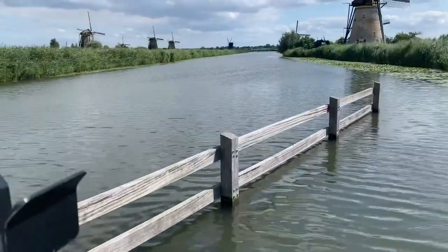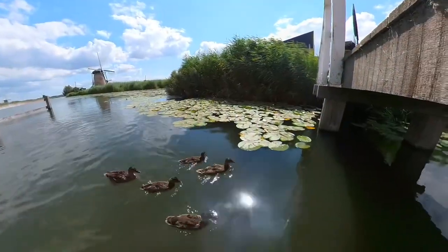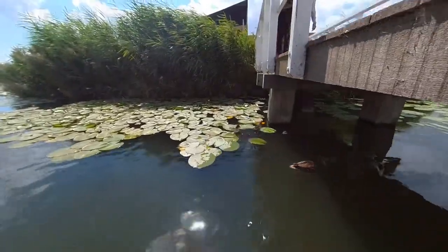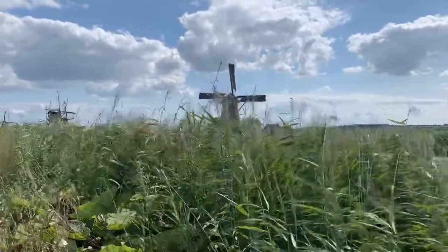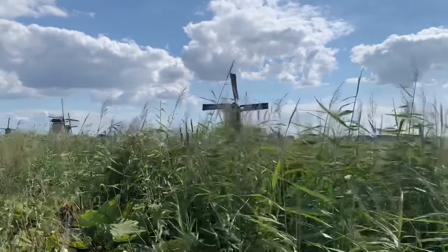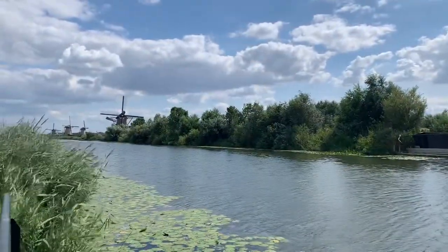Do you know that the Netherlands is six meters below sea level? The Dutch are known for their effective water management since ages. Today, we learned how effective water management could result in fertile and safe land.